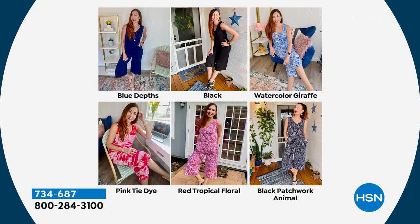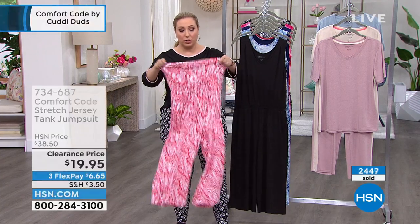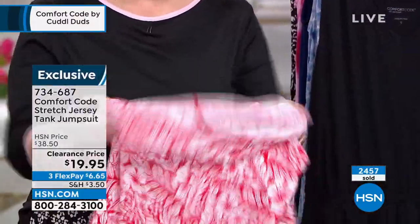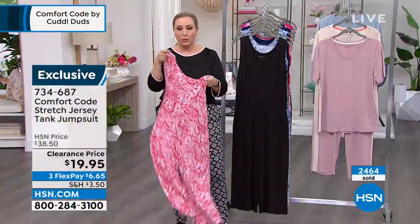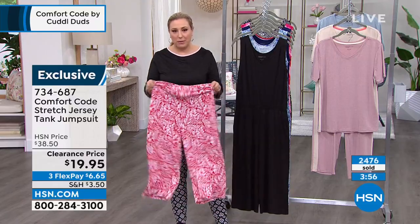I have another jumpsuit from HSN with a little hook and eye at the top — I can't take it on and off without help. But let me show you how this one works: because you've got such a big opening at the top, you pull it on like a pair of stretch pants — one leg, then the other. That's right — it's this opening that gives jumpsuits a bad name. And that elasticized distance from waist to crotch accommodates all body types.